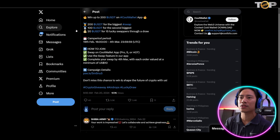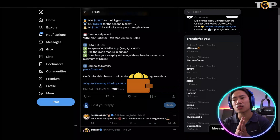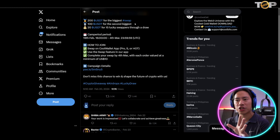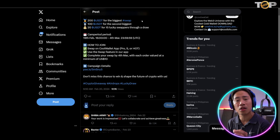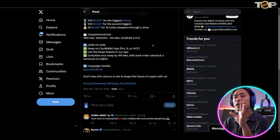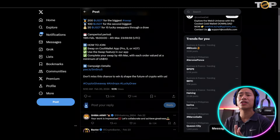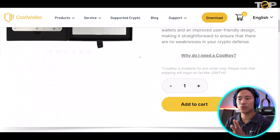They are also running an event — win up to 200 USDT on the Cool Wallet app. First prize is 200 USDT for the biggest swap, 100 USDT for the second biggest swap, and 20 USDT for 15 lucky swappers in the draw. The campaign period is from February 19th until March 4th. Use the swap feature in the app — whether you're using the Pro, the S, or the hot wallet — and complete your swap by March 4th with a minimum order value of $10 to be included in the raffle.